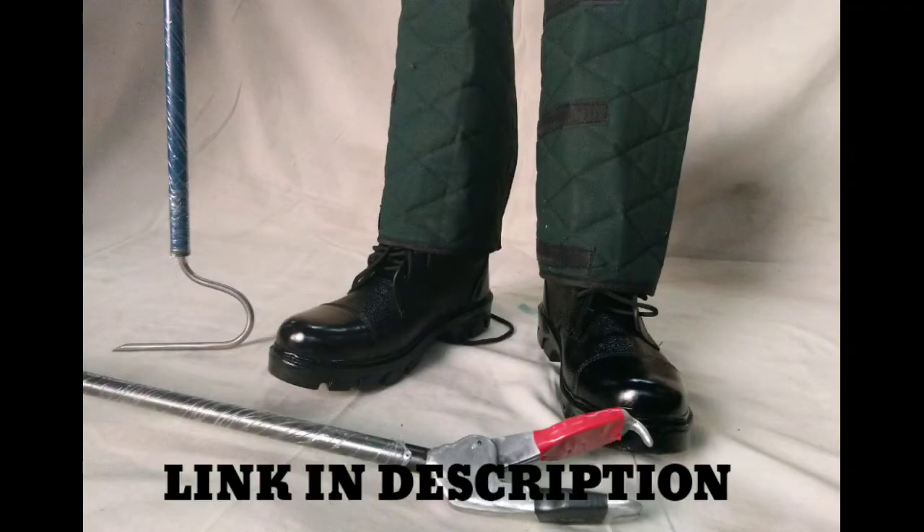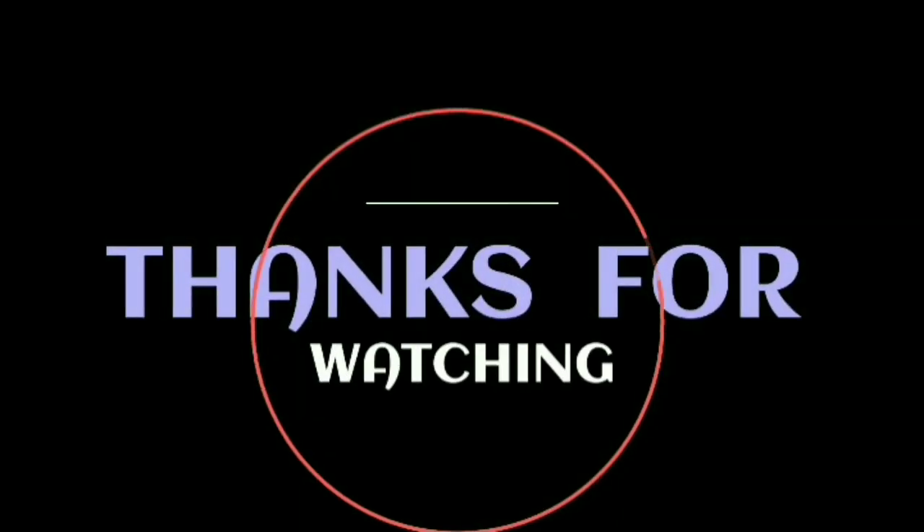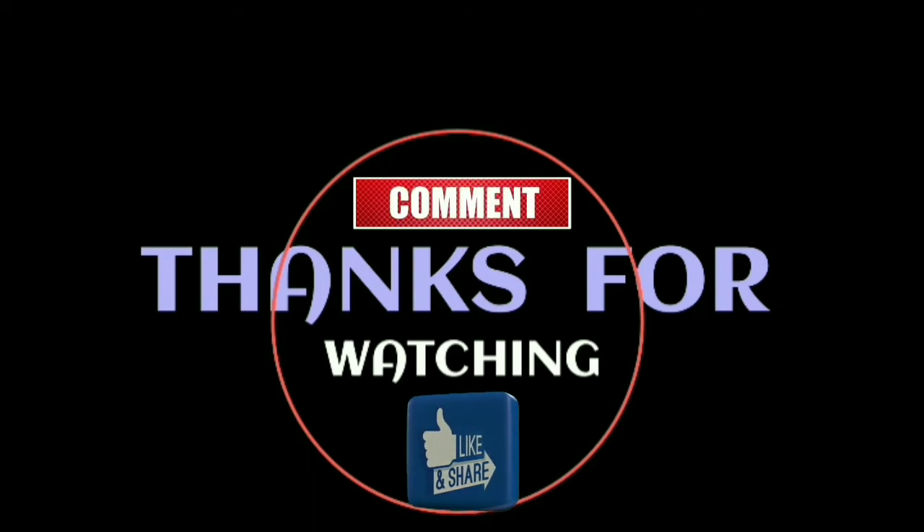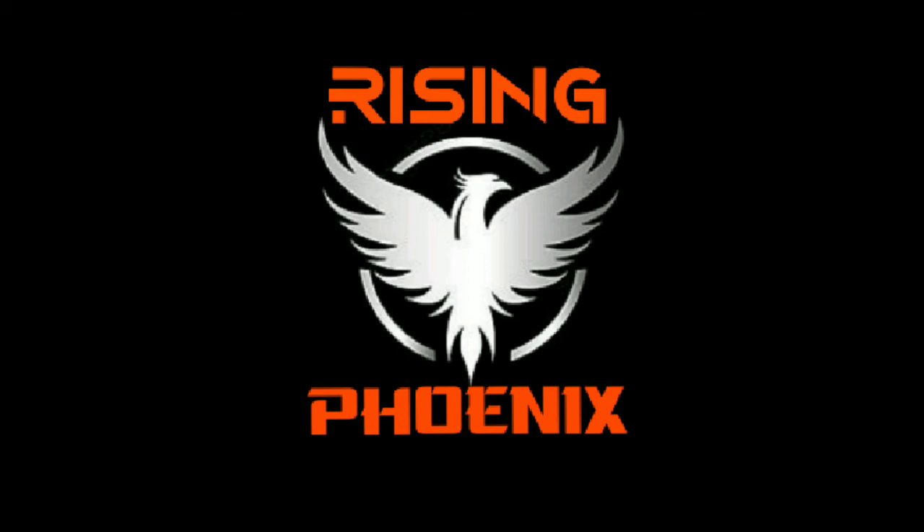If you want to have these safety tools, the link is given in the description below. Thanks for watching the whole video — don't forget to like, share, and subscribe with the bell icon for more such interesting videos.